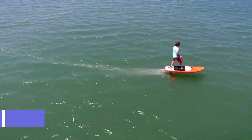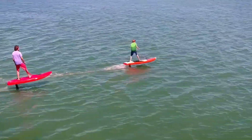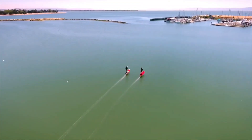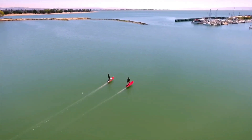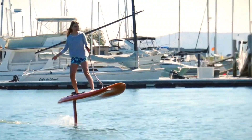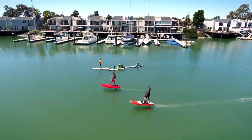Jet Foiler is a futuristic water toy that lets you fly above the waves. It combines the thrill of surfing with the power of an electric motor and the grace of a hydrofoil. Jet Foiler is the ultimate foiling experience, created by Kai Concepts and Don Montague, pioneers of kiteboarding and water sports innovation.